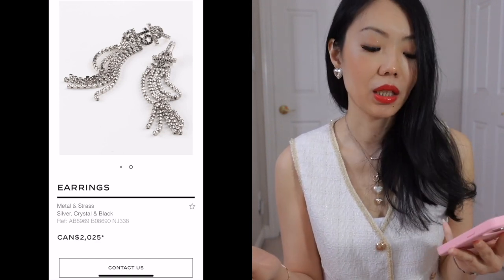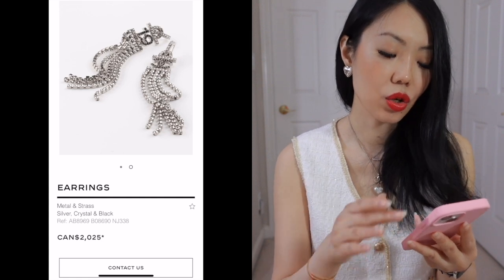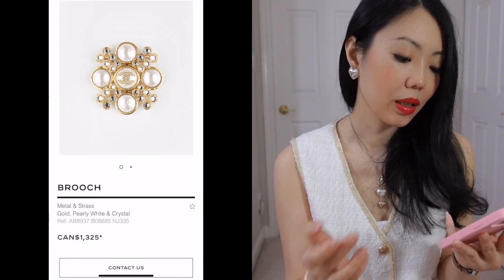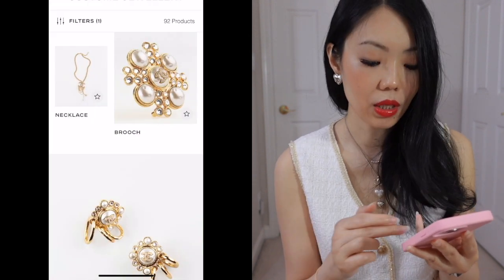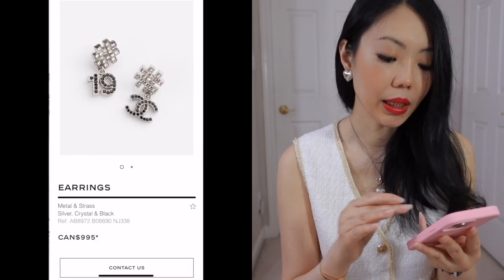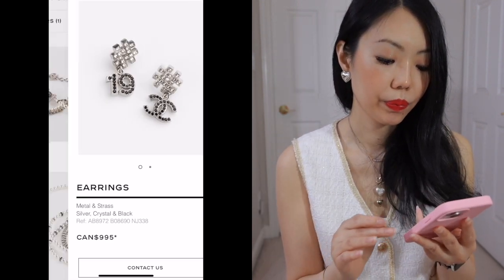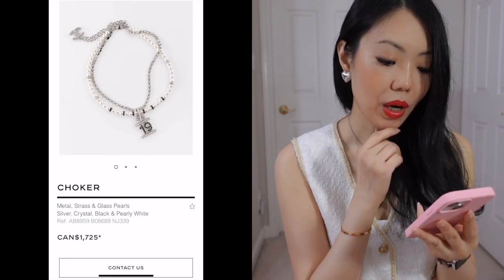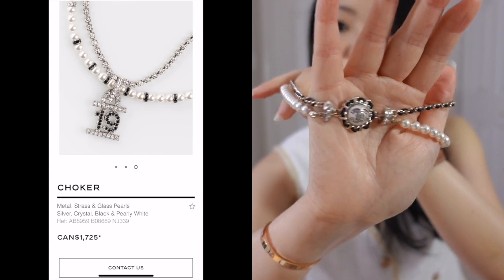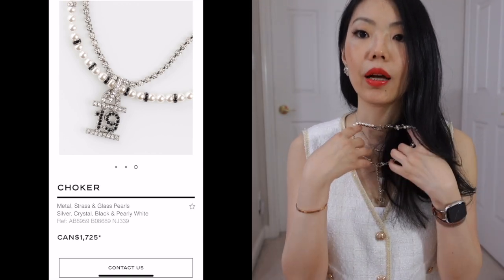I think they're gorgeous — the number 19 is very representative of Karl Lagerfeld's legacy. These earrings are gorgeous, just a bit too pricey for me. This brooch is nice — they have a lot of these kinds of brooches. I like these number 19 earrings — a little bit smaller, more cute. This choker is beautiful too. I have a choker from a few seasons back and I love it because it has the pearl as well as the chain detail, which is really iconic for Chanel. If you haven't gotten yourself a choker, always just keep an eye out — I think this one is gorgeous too.